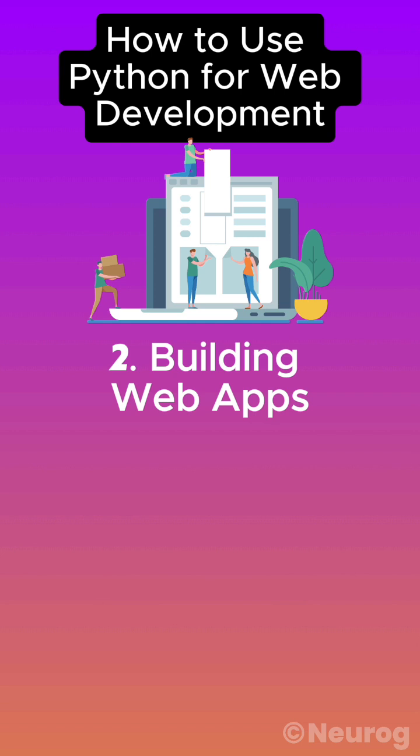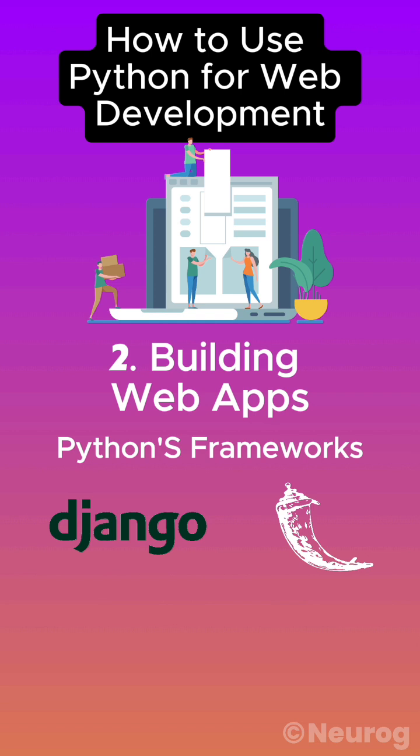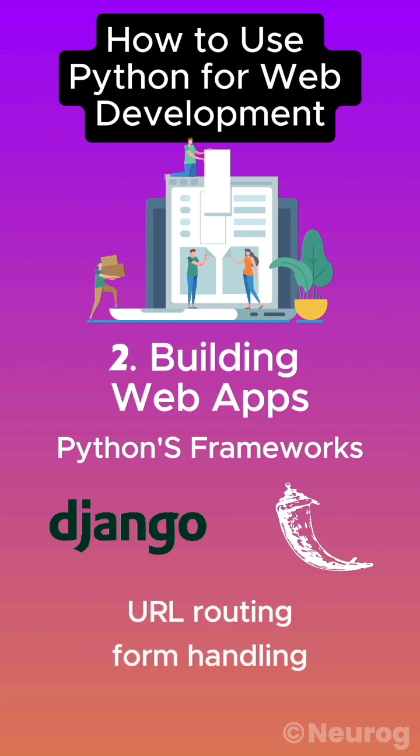Number two: building web apps. Use Python's frameworks to create dynamic web applications. Django and Flask handle everything from URL routing to form handling.